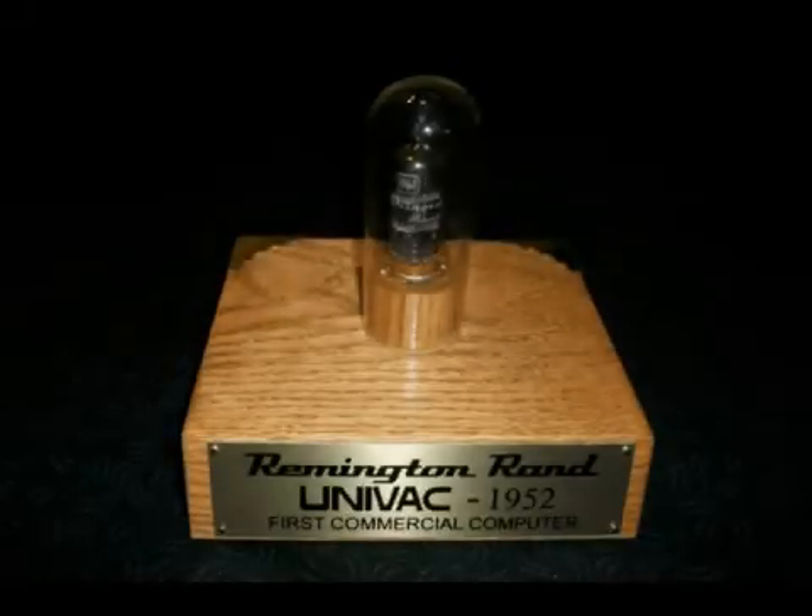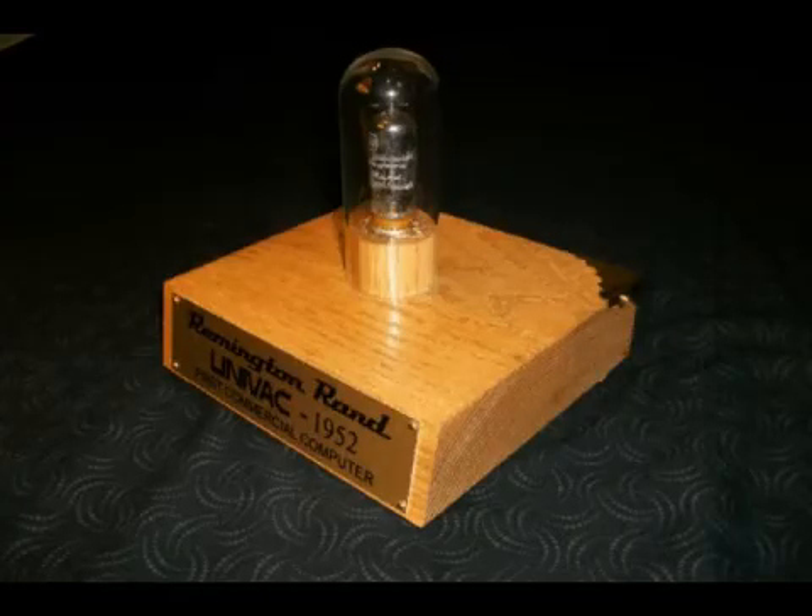You are viewing an amazing historic artifact display of electronic computing technology. This is the 5964 Remington Rand vacuum tube, the type used in one of the groundbreaking UNIVAC computers, the UNIVAC-1.